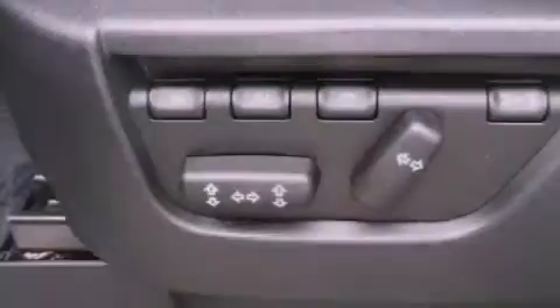The following features are included: memory setting for the driver's seat position so you can recall your favorite position with the touch of one button, dual-power seats, an auto-dimming rear-view mirror, and a premium sound system.